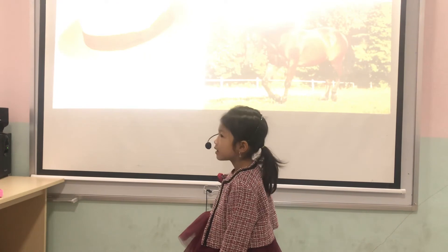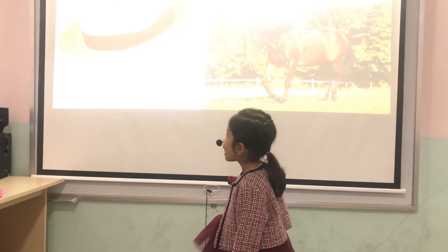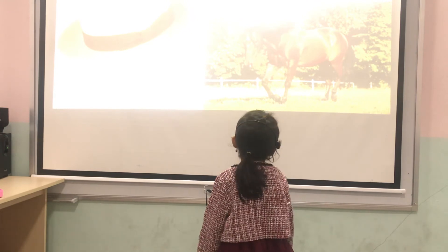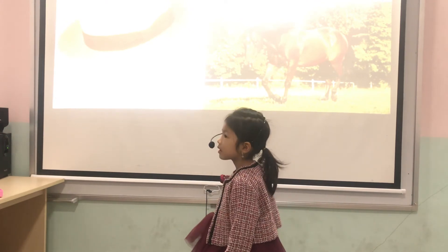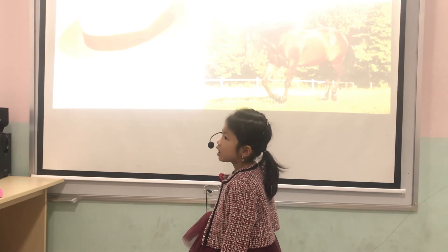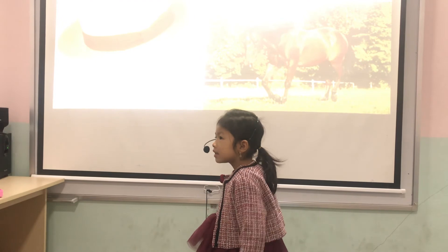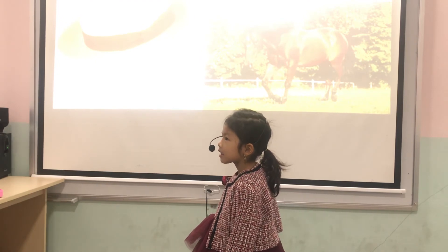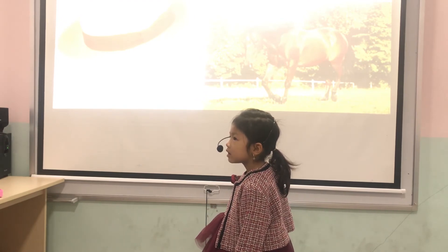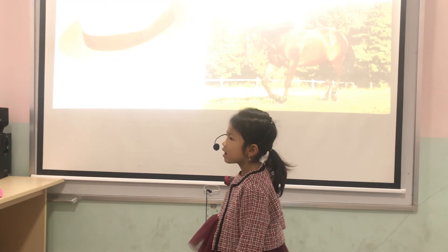And what do you see? I see a hat. Hat. Good. Okay. What is the first letter of the hat? It's the letter H. Letter H. Letter H. Ha, ha, ha. Good. Okay. Next one.